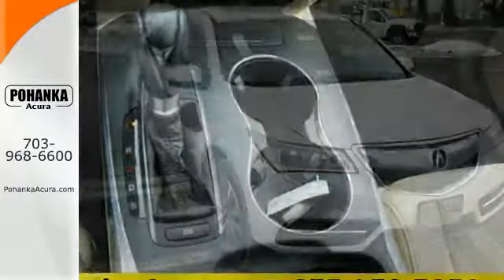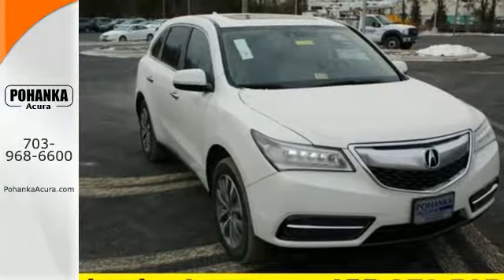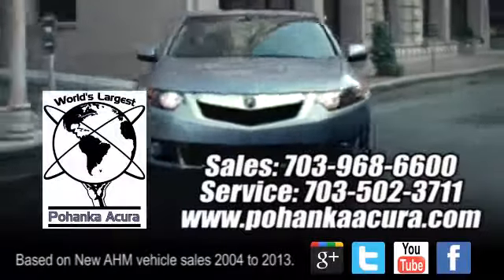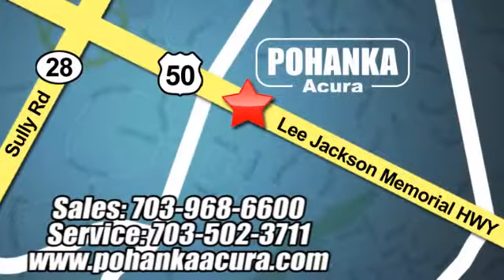Life is a journey, so enjoy it with this Acura today. Pohenka Acura is a great place to buy a car. We're conveniently located at 13911 Lee Jackson Memorial Highway, Route 50 in Chantilly.